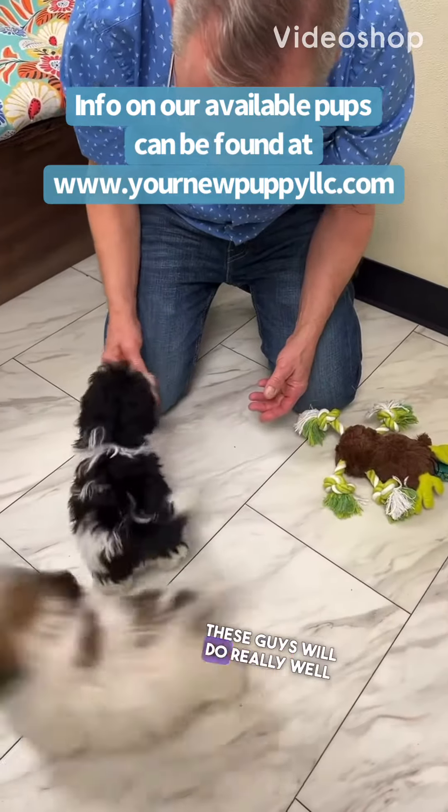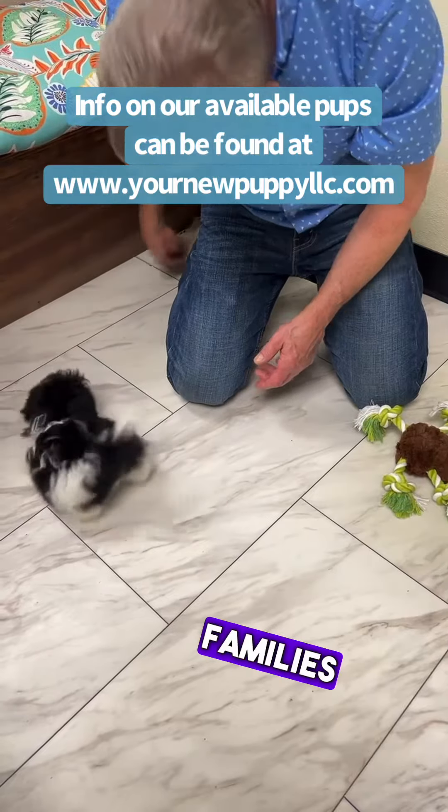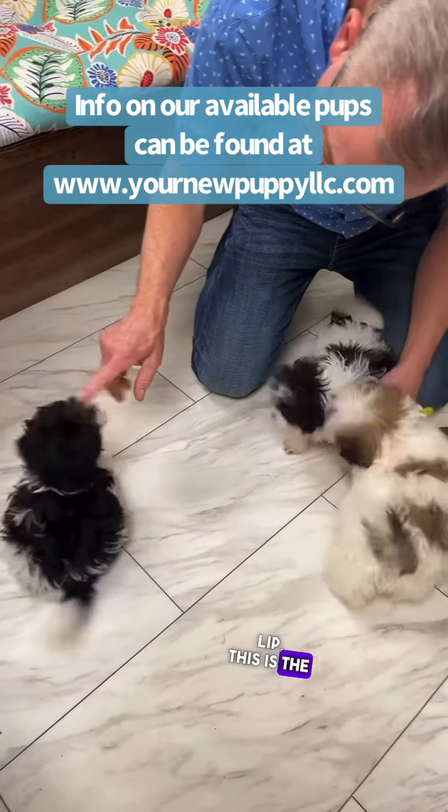They do really well. These guys will do really well with children. They do really well with families and stuff. If you want a little back lip, this is the one to get right here.